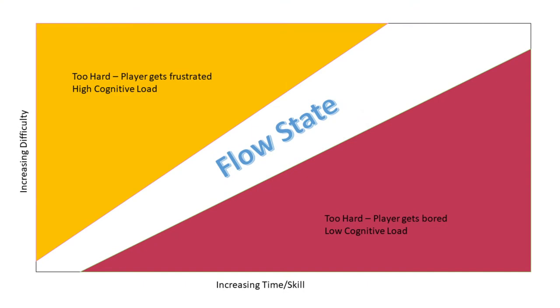Everyone who designs games understands difficulty curves: increasing difficulty on one axis, player expertise on the other. You always want to keep people at just the right level — hard but not too hard, doable but not too easy. Implementing cognitive load through Omnicept lets you really monitor how much mental effort is required, and you can start to see that flow state — keeping people in it longer and using cognitive load to personalize the experience.